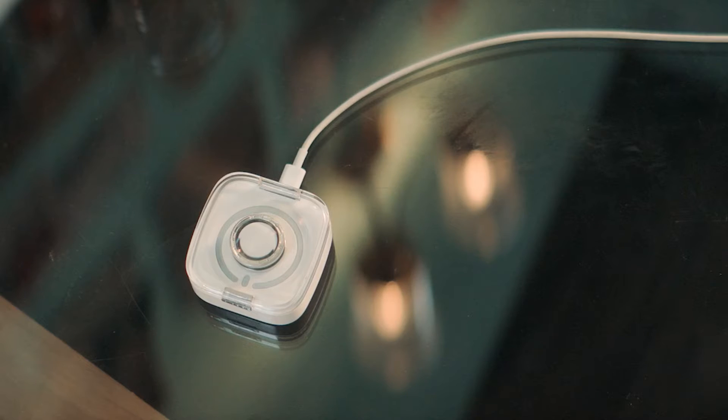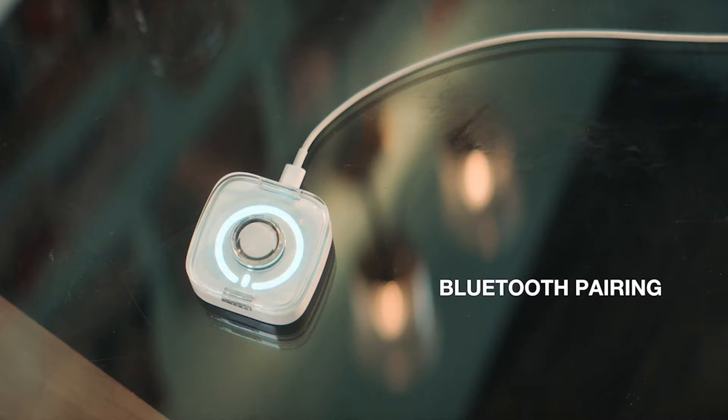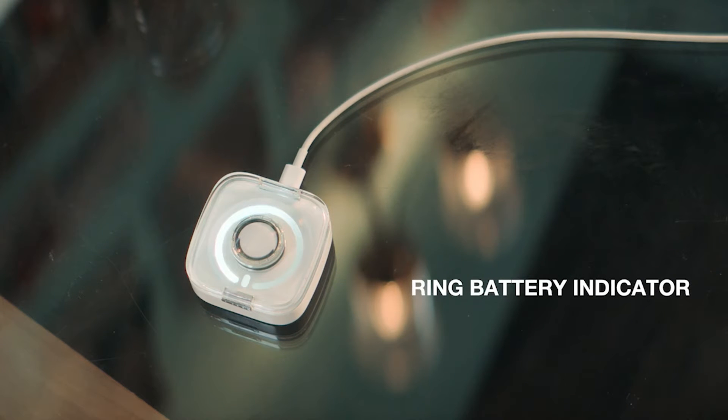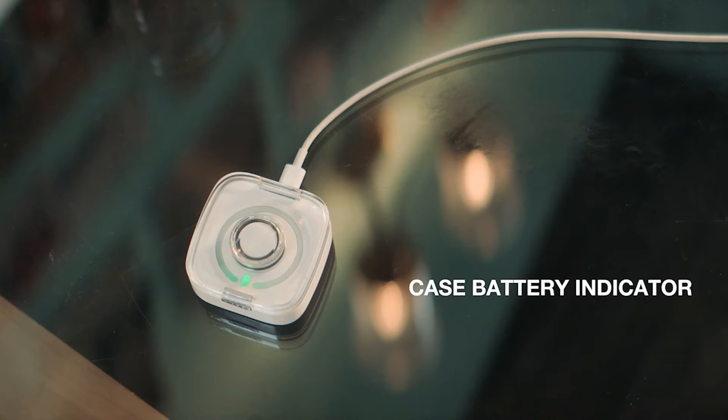Ring One comes with the smartest charging case. Charge your Ring One by placing it in the case and extend its battery life by 30 days. You can use its Glyph interface and get important information at a glance.